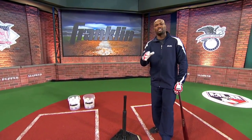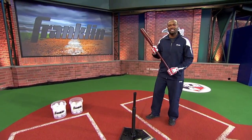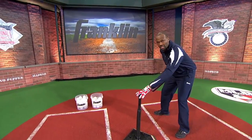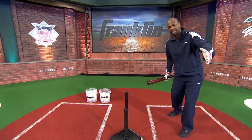One of the guys that really preached this to me more than anybody is one of the greatest hitters of all time, Mr. Tony Gwynn. What did Tony teach me about the tee? It helps you develop a consistent stroke. Because you can set the ball in the same place every time and you can set your body wherever you want it to be to work on being consistent.